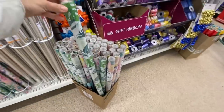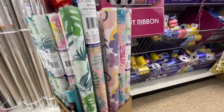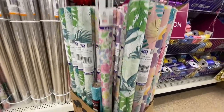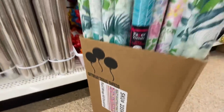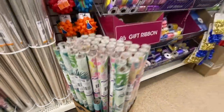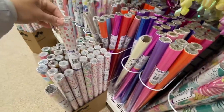They have some new gift wrap with beautiful spring prints — all florals — and more on this side.